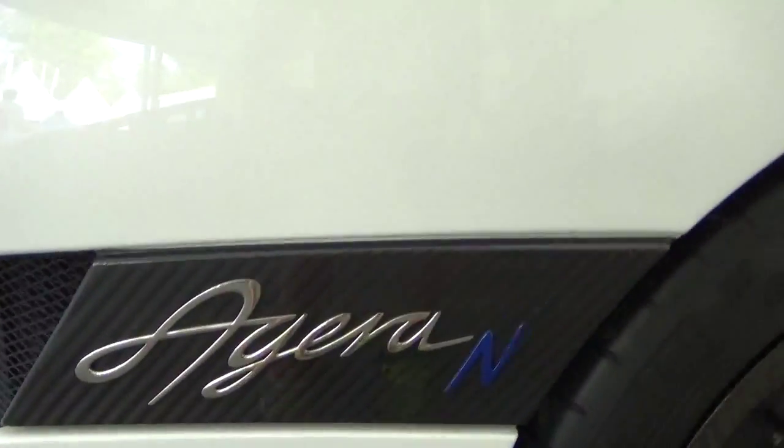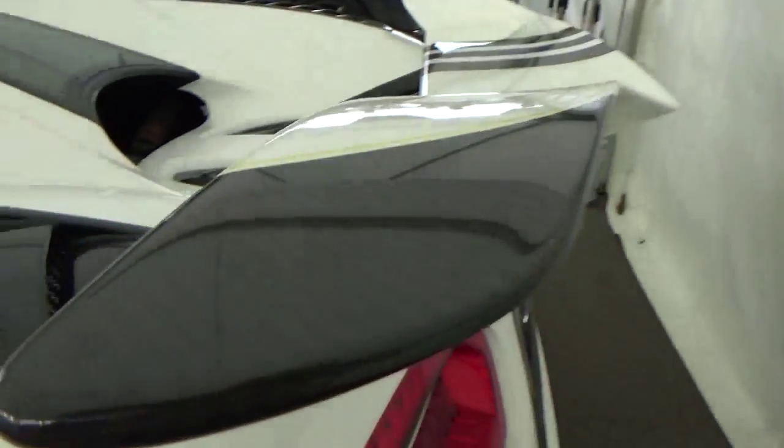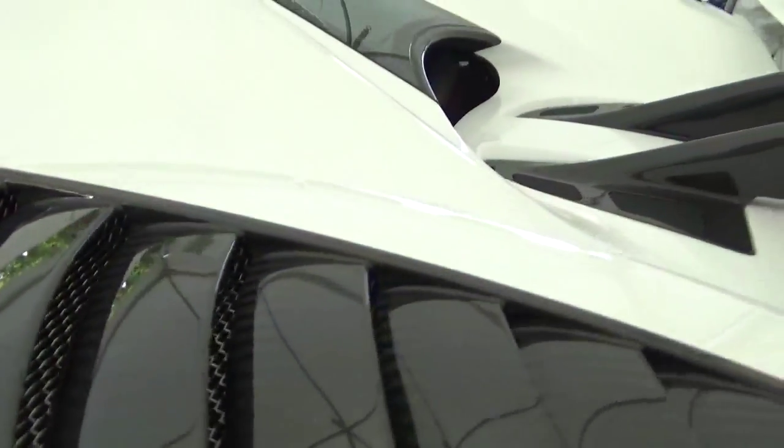It has a lot of carbon fibre all over it. It's got carbon fibre tips on the wings, carbon fibre wheels which actually don't weigh a thing pretty much. All sorts of carbon fibre everywhere, even the wing mirrors.